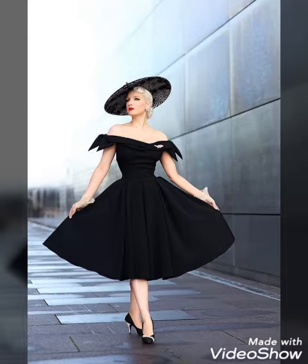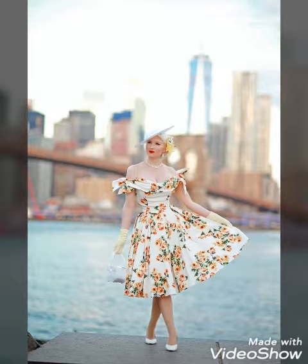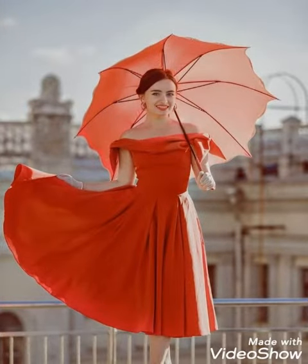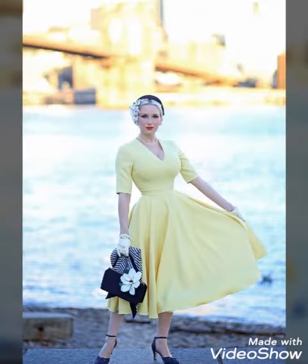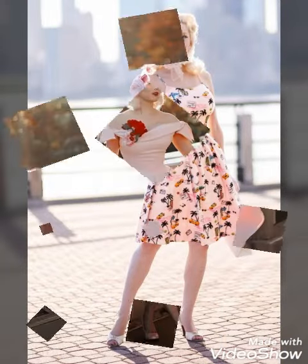Hello dear viewers, how are you all? I hope you all are fine and well. Welcome back on my channel Trendsetters. Once again I collected for you guys the most amazing and stylish collection of retro style scattered dresses. All are so beautiful, mostly neel and dresses, you will find different designs and styles — all are so attractive and stylish.